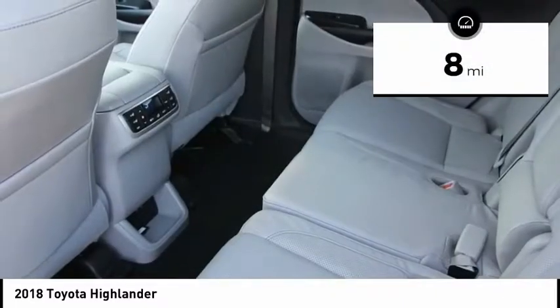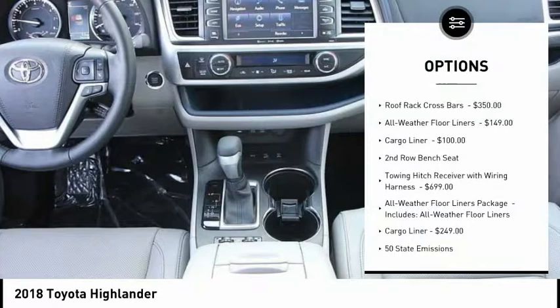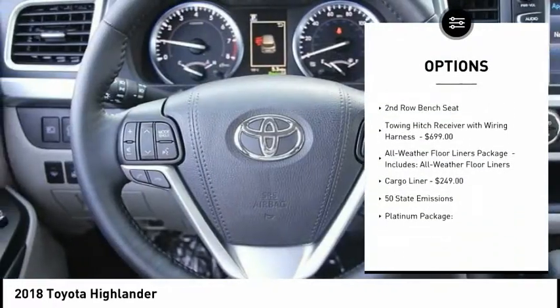This vehicle has less than 100 miles. Here are some of this vehicle's great options: second row bench seat. Come see the car for yourself.